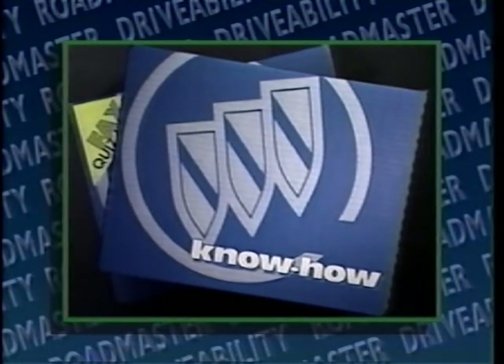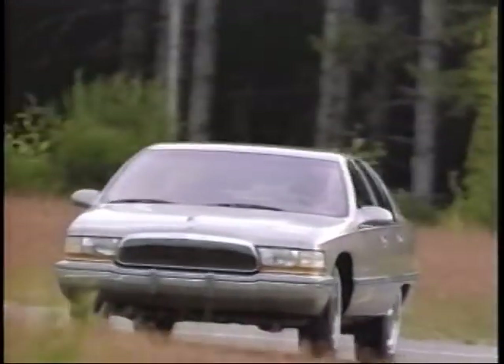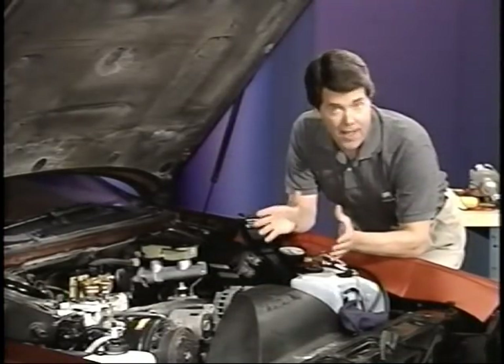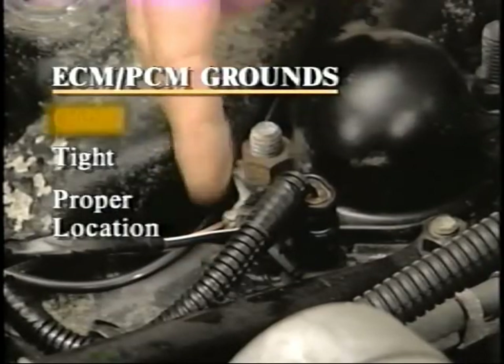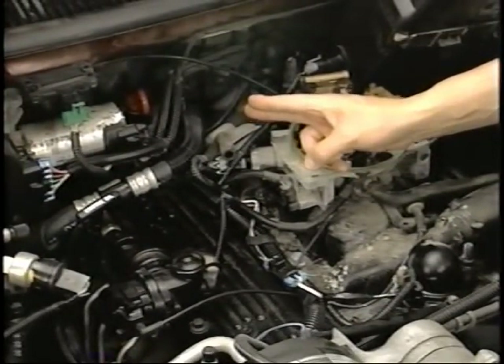The information contained in the reference manual and video comes from bulletins, service manual information, and the real-life experiences of Buick Field and Technical Assistance personnel. Always road test the vehicle to verify the complaint before diagnosis. Remember, it's not a bad idea to have the customer accompany you on the road test. After the road test, perform a visual inspection.